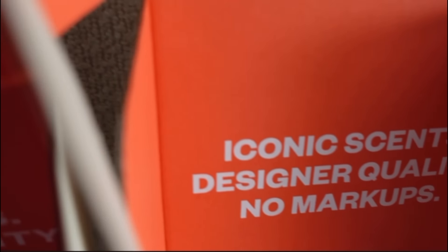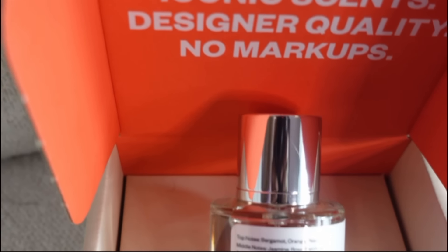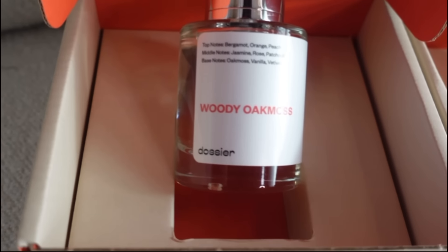They also sent me two other scents: Aromatic Pineapple, inspired by YSL Y — smells amazing — and Citrus Ginger, inspired by Chanel — smells amazing as well. I will leave the link in the description box below. Alright, on to the haul — we have so many good things, so many good finds. I've been gone for three weeks, y'all — I've been looking!